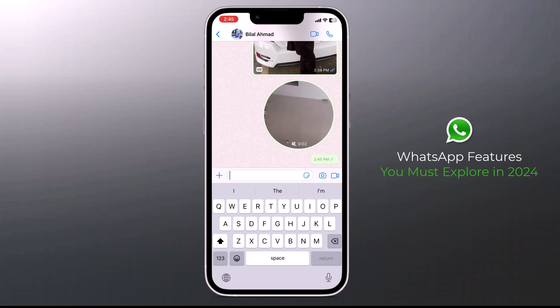So these are the latest WhatsApp features. Please let me know your favorite one in the comment section below. Give this video a like and share it with your friends, and I will see you in the next video.